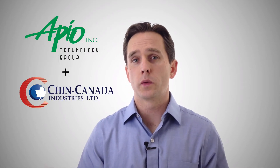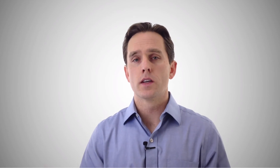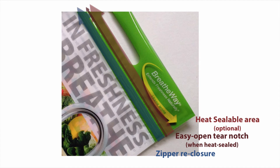Partway through 2013, Apio started working with our company, Chin Canada, to develop the technology to be applied to printed laminate bags. We pre-apply the BreatheWay membrane to a bag in our factory, so it's retail ready. You can either close the bag with a press-to-close zipper, or you could heat seal it, and then there's an easy tear strip if it's heat sealed.